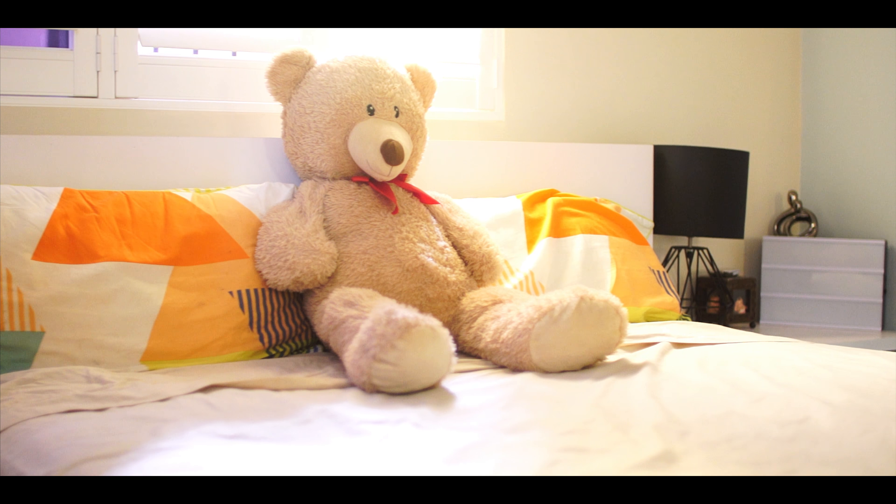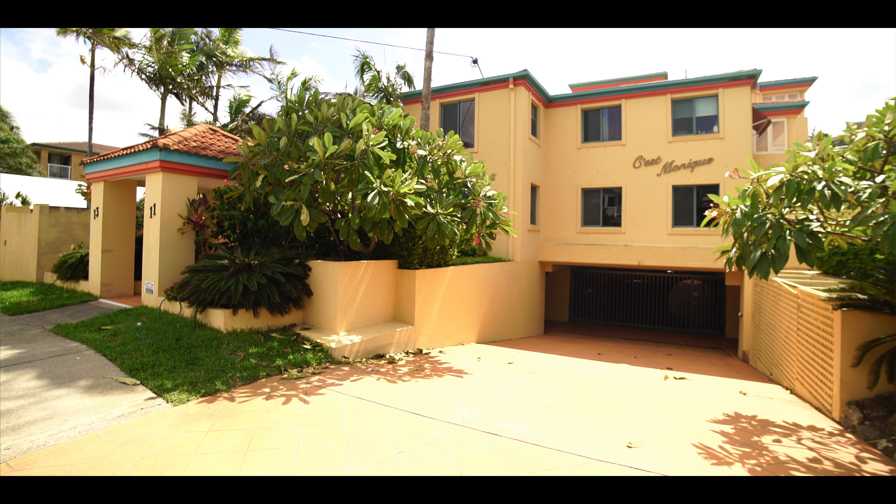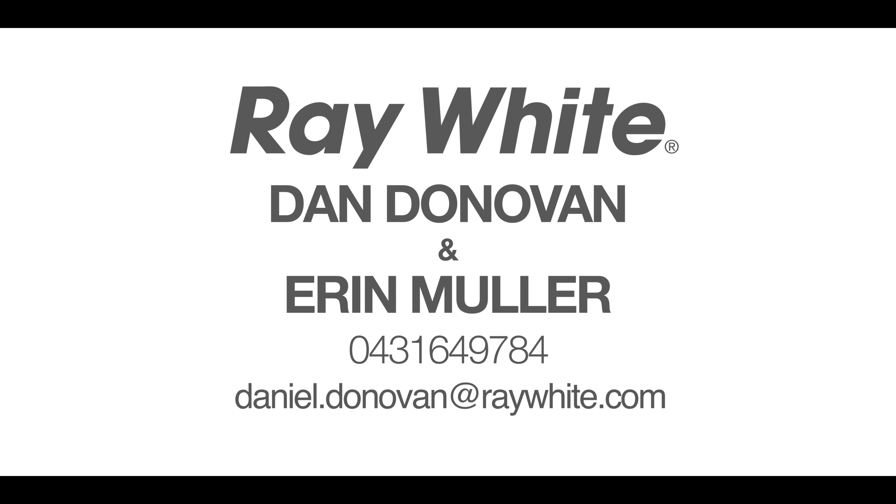Three spacious bedrooms, a large courtyard area off the main living, as well as fully secure parking downstairs with extra storage in the garage. Makes this apartment a must see for all your buyers.